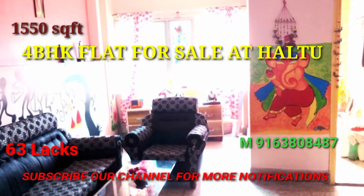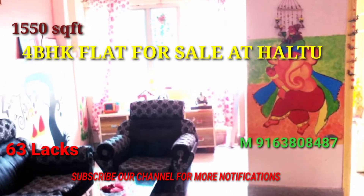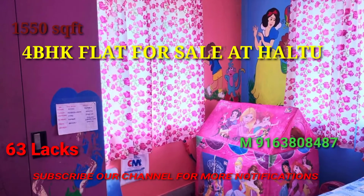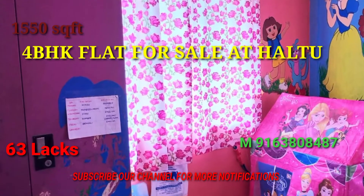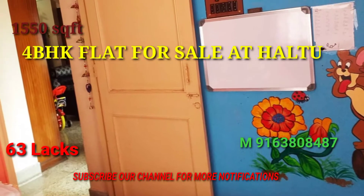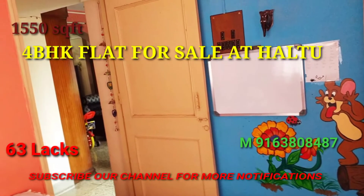Good evening everyone. We are going to do this 4BHK flat, 505 square feet. There is a bedroom, a kitchen, a pool room, and a big size area.